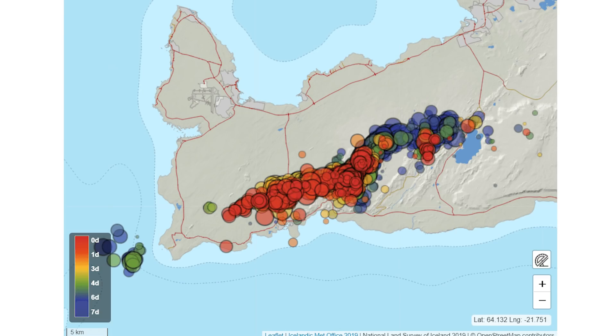Here we have an image that shows the strongest earthquake activity in locations over the last seven days. You can see the most recent activity, within the warmer colors, has shifted more towards the west, oriented along the main fissures.